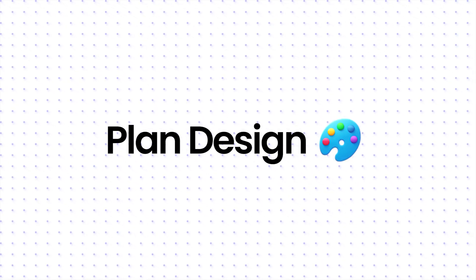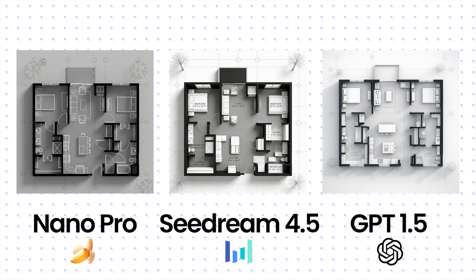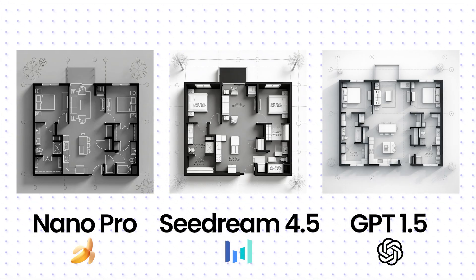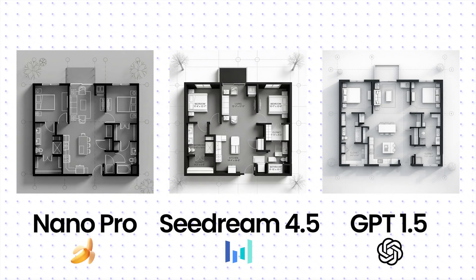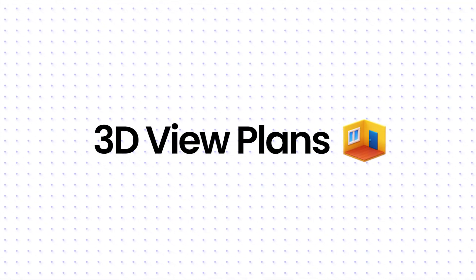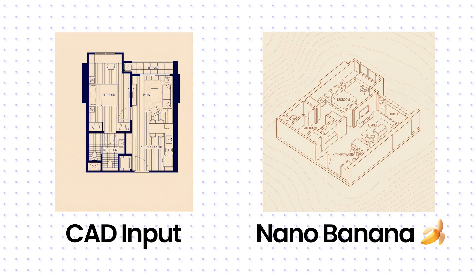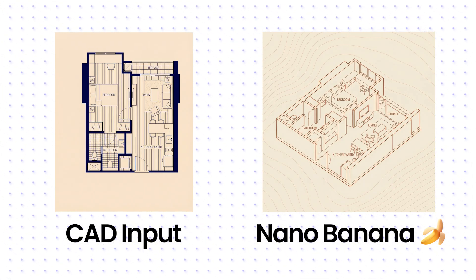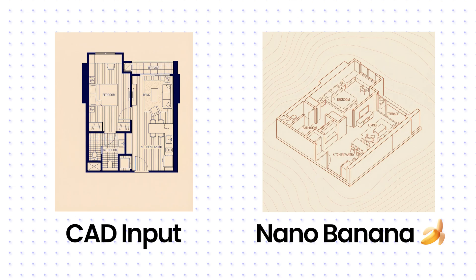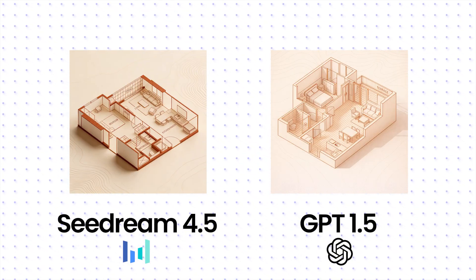Now we want to make a slightly more special style from the CAD plan. Only Nano Banana Pro is usable, and even there I see errors now. Here I would always create the CAD plan in architect software and only use AI for the look. Maybe it goes better with 3D floor plans. Nano Banana Pro actually does this quite solidly, but slide errors are still there — a trained eye sees that immediately. Seadream and GPT have no chance here and can't keep up.